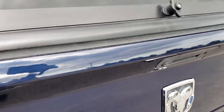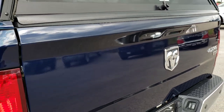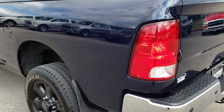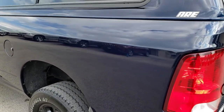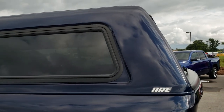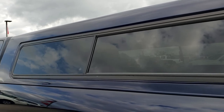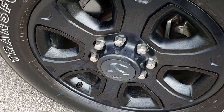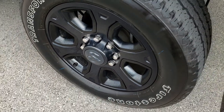This one also has the cargo cam, which doesn't do you much good with the cap on it, but when the cap's off you can look at the bed — I'll show you that in a minute. It has an ARE cap that's in nice condition, color matched to the true blue metallic. For full disclosure, this back rim is very nice as well, no scuffs or scrapes on that.